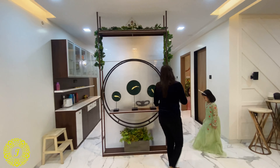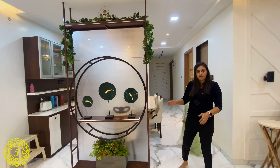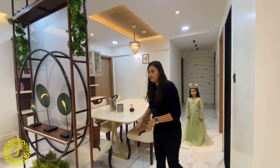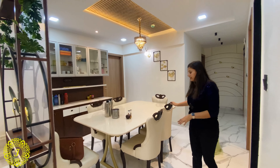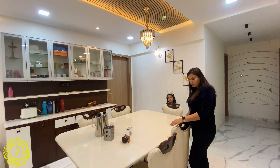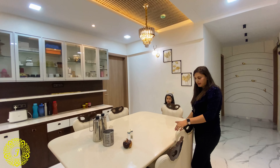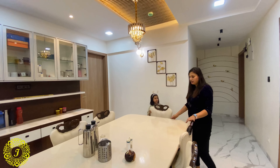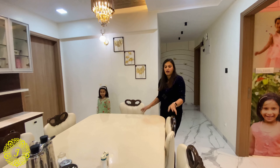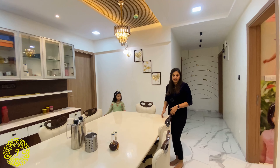We made this partition to separate the living area and the dining area. As you can see, this is a big dining area. The dining table is also customized — it is made for six people, but eight people can be accommodated if needed.